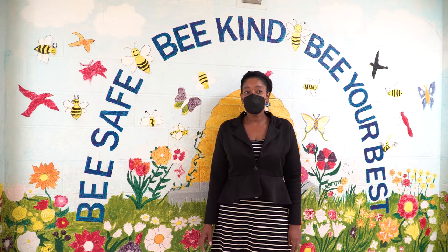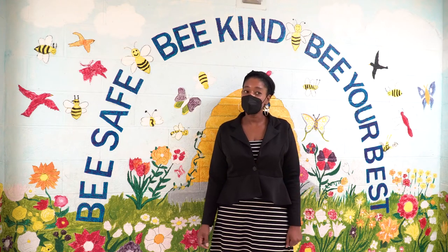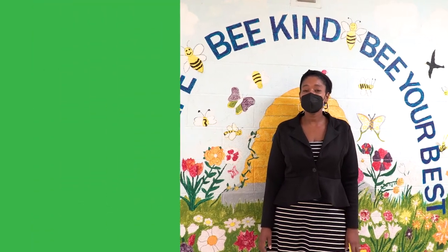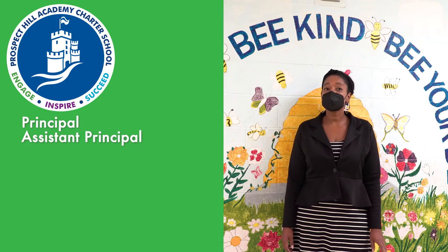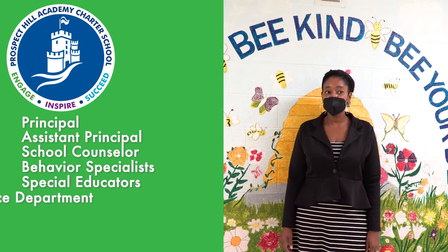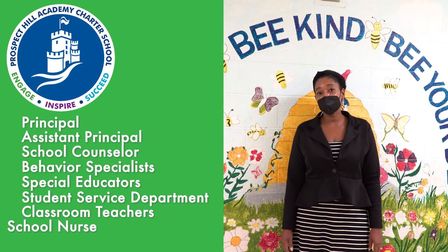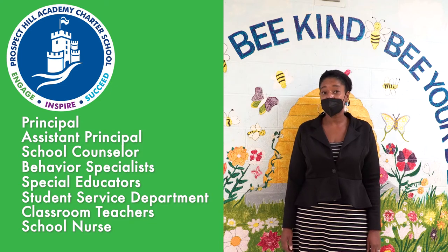Our school supports the whole child through several programs and initiatives. One of the programs I'm most proud of is our robust student support team. The team is comprised of the principal, assistant principal Mrs. Redding, school counselor, behavior specialist, special educator, student services department, classroom teachers, and the school nurse. The team supports the classroom teacher with coming up with a plan for students to make academic and social-emotional progress.